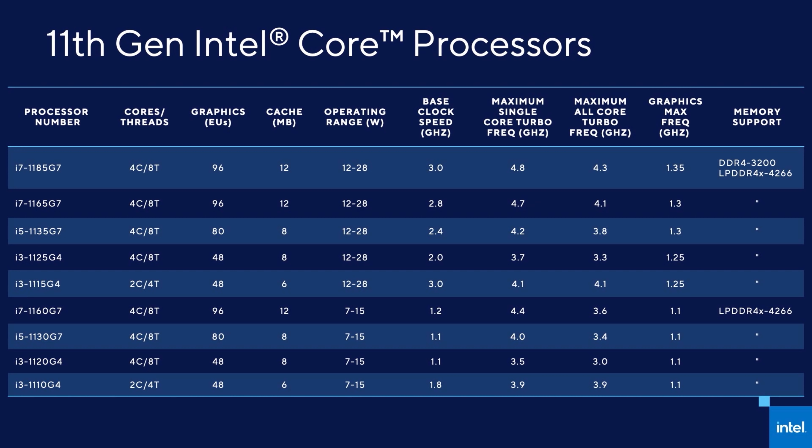Like 10th gen Ice Lake before it, Intel are currently going up to 4 cores and 8 threads here, however 11th gen has higher clock speeds, more cache, and faster memory speeds. Unfortunately those names are just as confusing as last gen - if you're just an average everyday consumer then good luck trying to work out what you're actually getting.